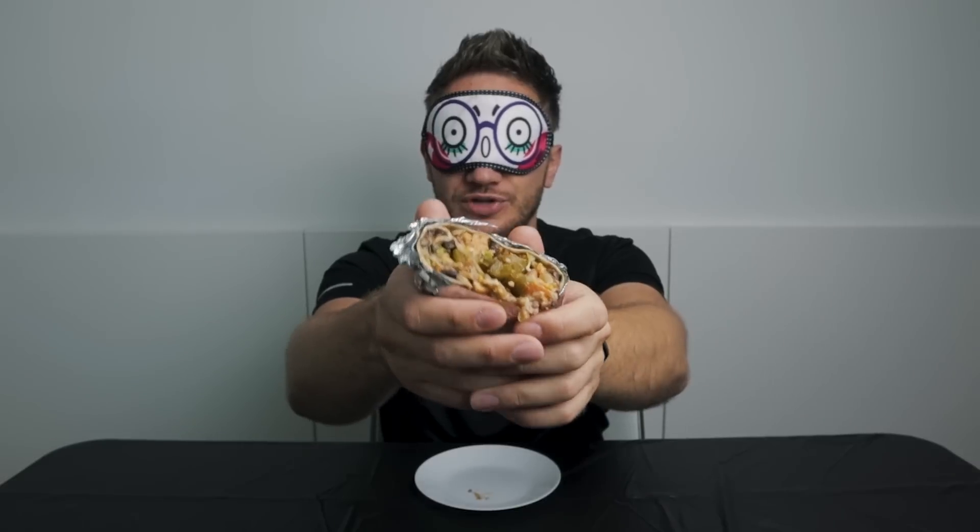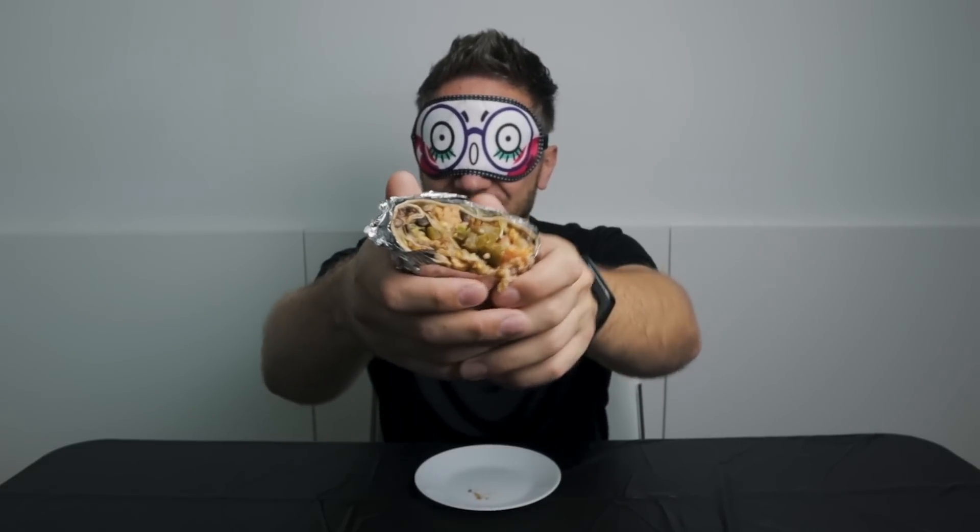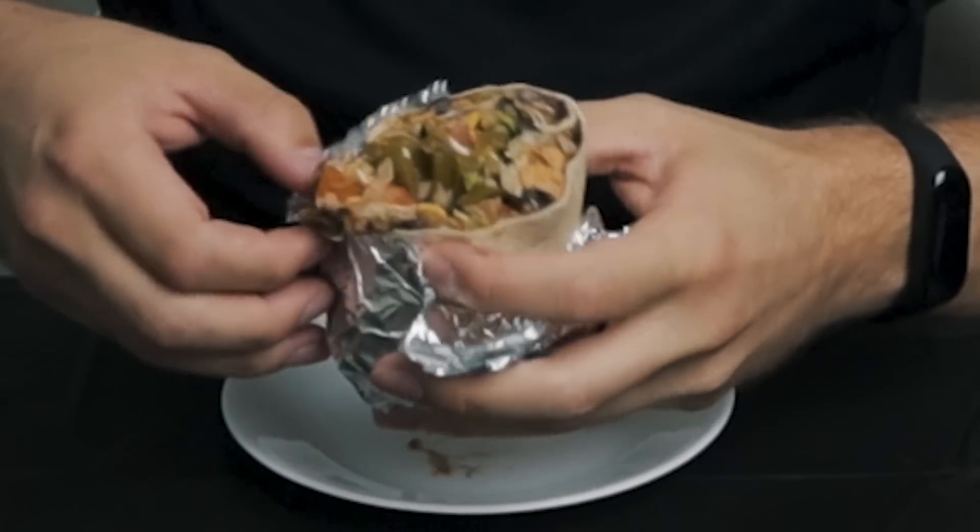Okay, are you ready for your first one? It's right in front of you. I can feel it. Don't eat the aluminum! This is not that easy — this is so entertaining. Alright, burrito number one.